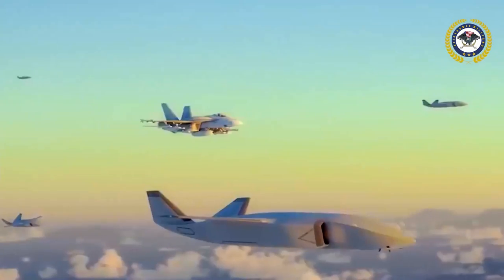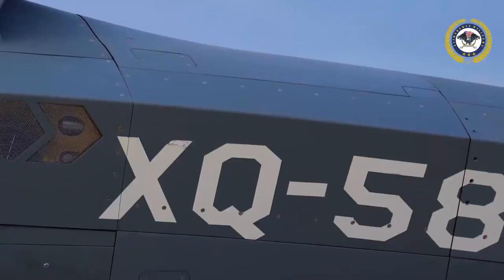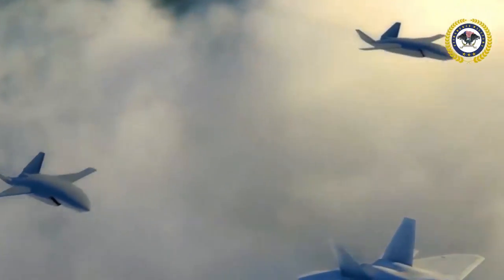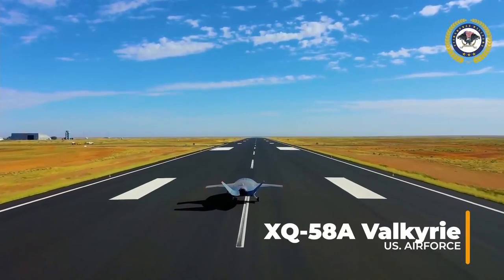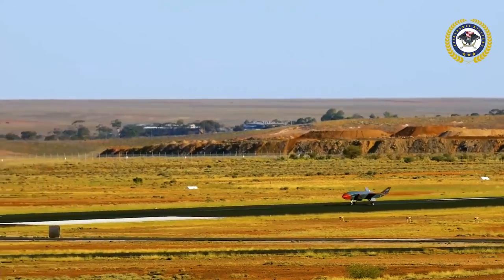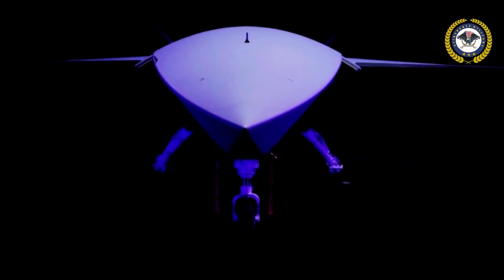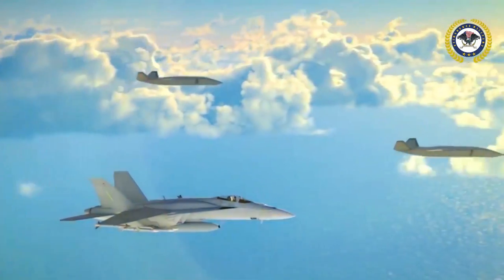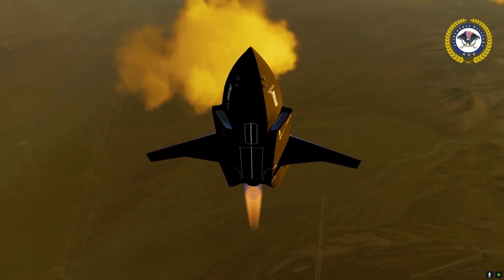Kratos has revealed the first rendering of the unmanned aircraft it's creating under the US Air Force's Classified Offboard Sensing Station program. While information regarding the drone is scarce, we do know that it will place strong emphasis on scalability, modularity, and affordability, and that it will use sophisticated design and manufacturing techniques to assist in achieving these objectives. Join us today in Drone Zone to know everything you need to about the newest drone from Kratos, the XQ-58 Valkyrie.